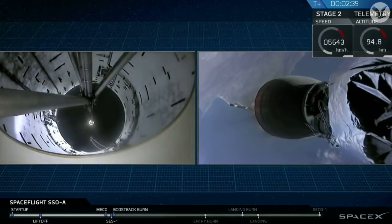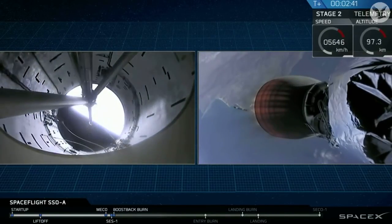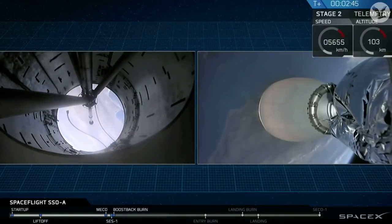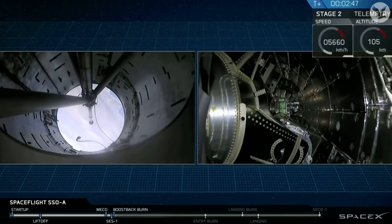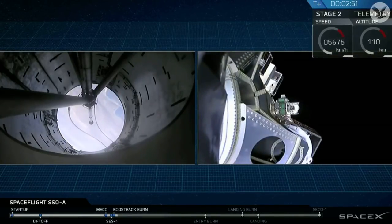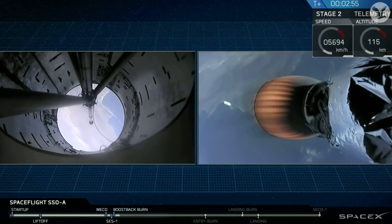As you just saw, we had a successful main engine cutoff, stage separation, as well as ignition of that second-stage engine. And there goes that fairing, and there you can see all 64 of those satellites on Stage 2 headed to Sun-Synchronous Orbit.